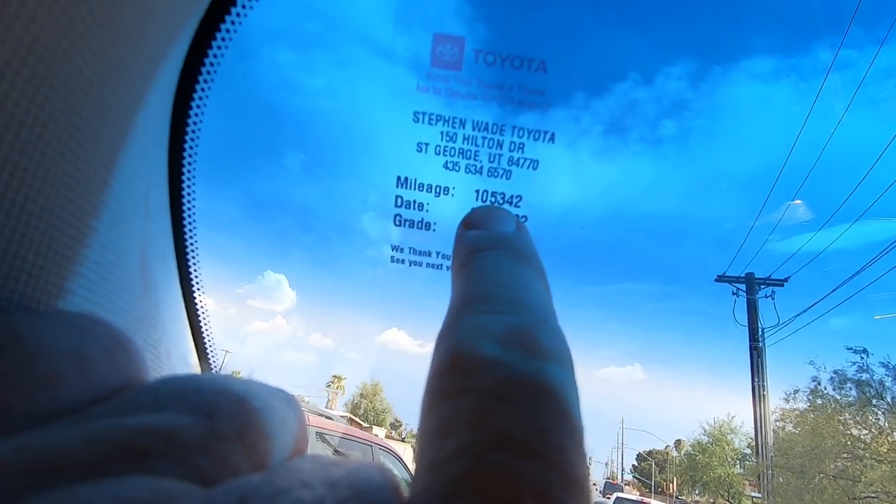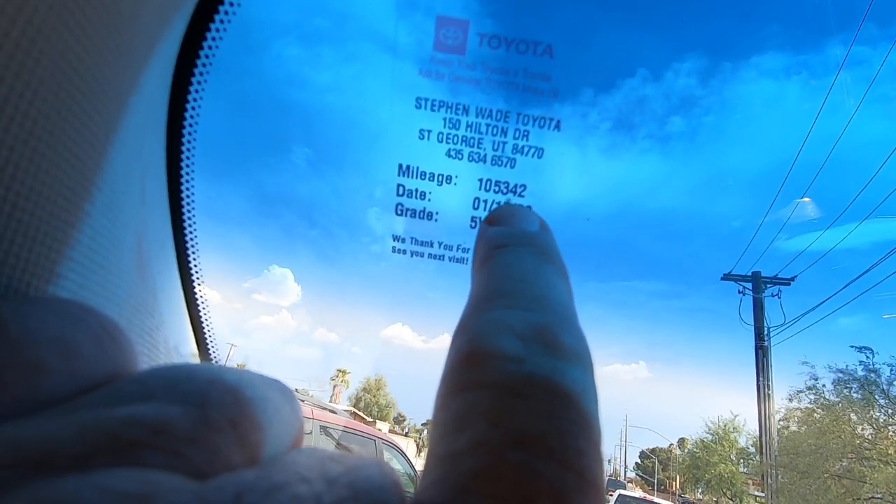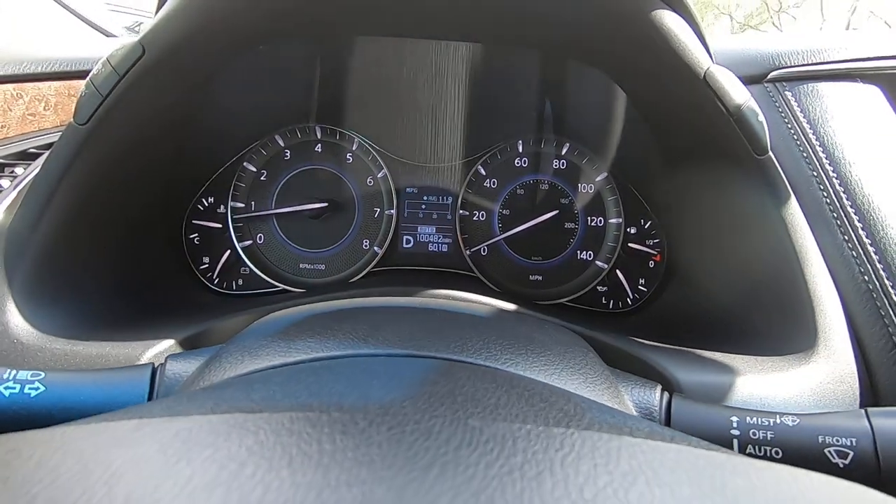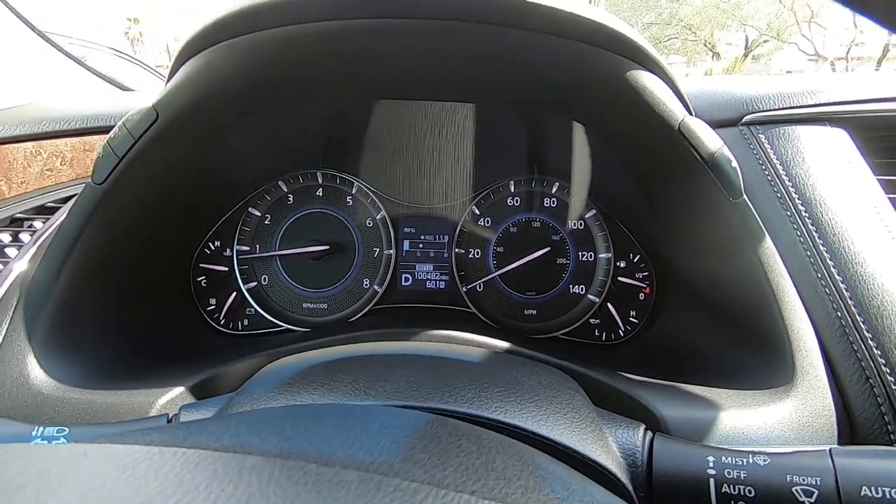I just noticed something — here's an oil change sticker. It's due for an oil change at 105,342 miles, so it must've just been done. That's kind of cool.